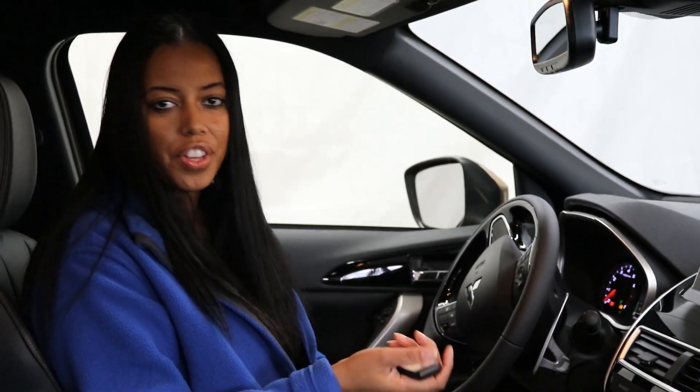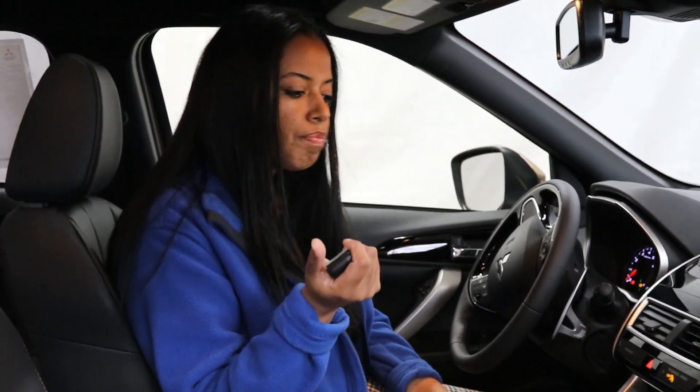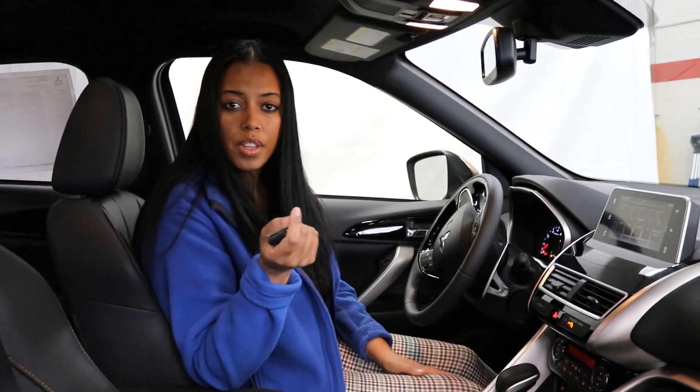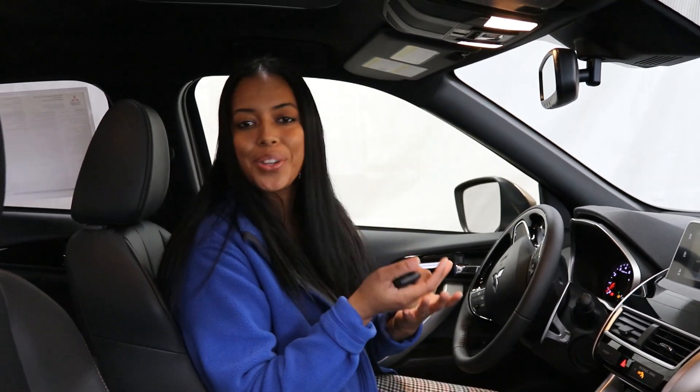Lots of value for the money — all the cool features and all the safety features you'd like. You also get remote services via an app called Mitsubishi Connect. You can remote start your vehicle from your smartphone, and if you lend your vehicle to someone, you can track the vehicle's location.